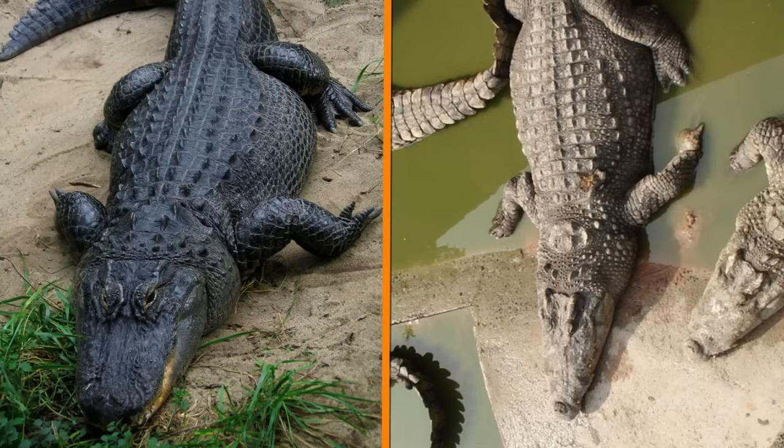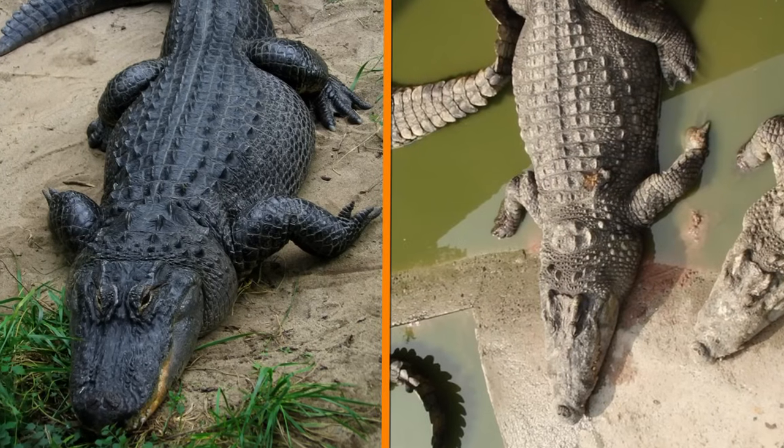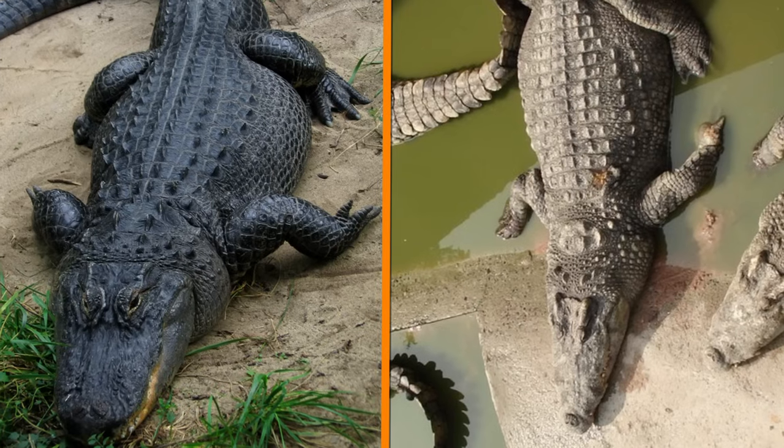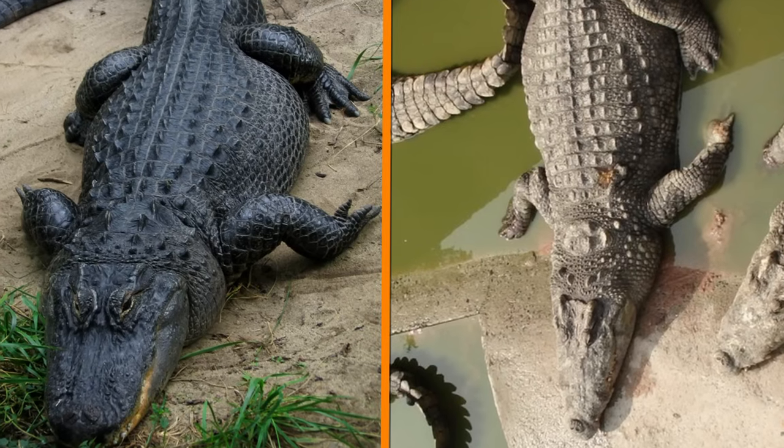You should also pay attention to the shape of their heads. In most cases, although there are some exceptions, alligators have U-shaped snouts, and crocodiles' jaws are V-shaped.